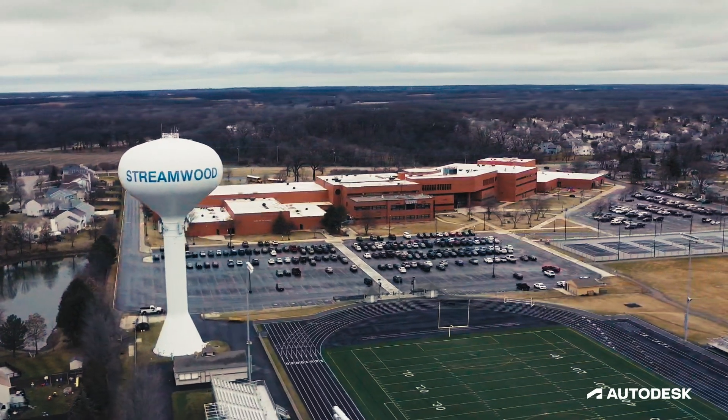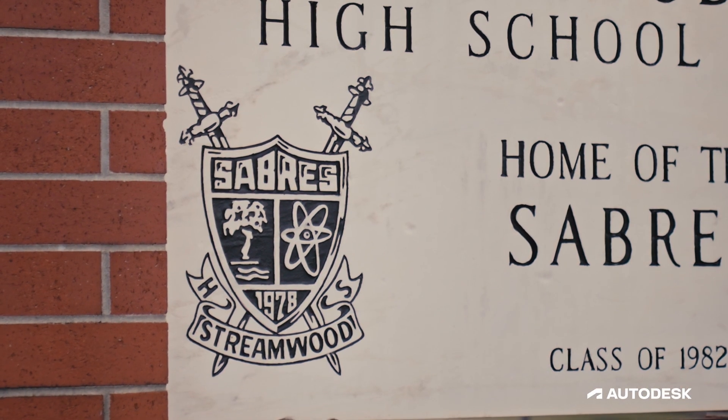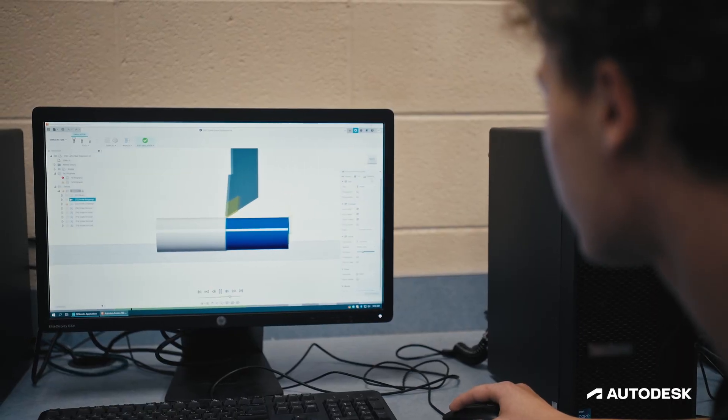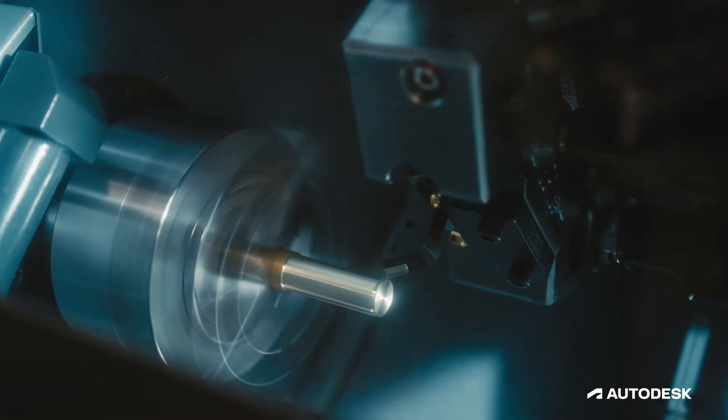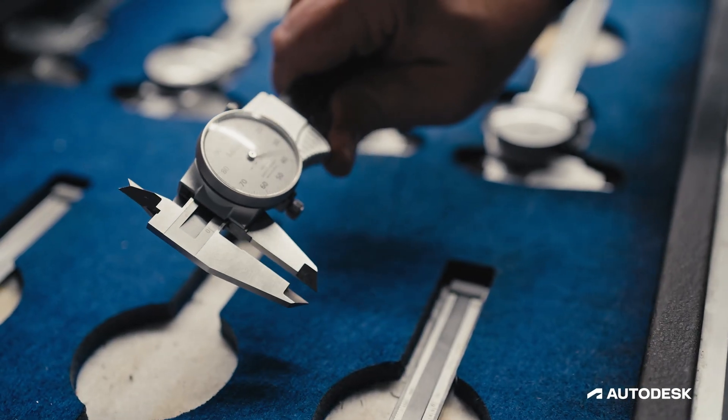Our program here at Stringwood High School revolves around the topic of precision manufacturing. Founded in 1978, there's been a manufacturing program here ever since. Precision manufacturing is a discipline where you make parts, typically out of metal, that are accurate to within a few hundredths of a millimeter or a few thousandths of an inch.